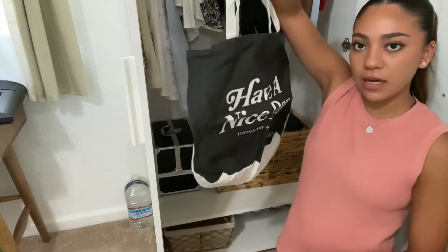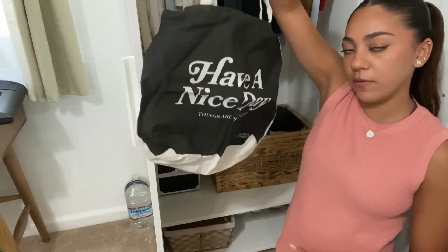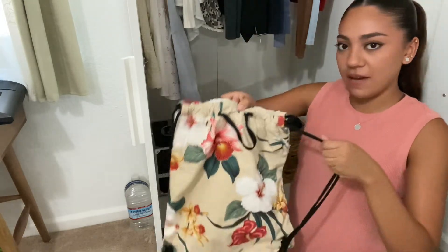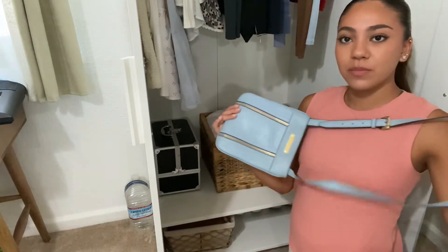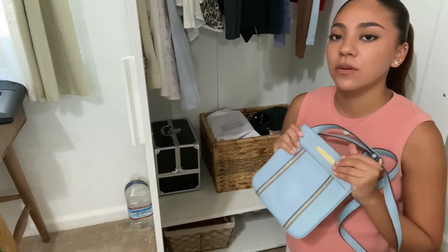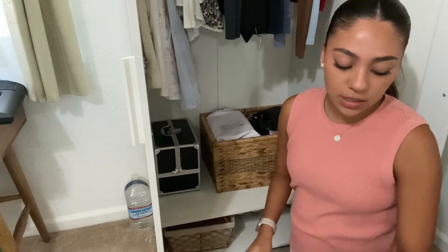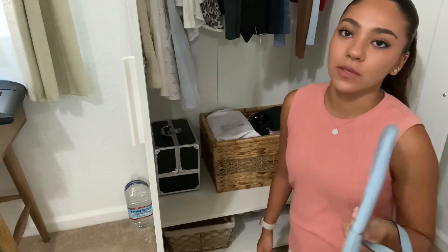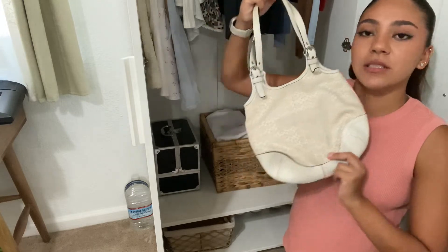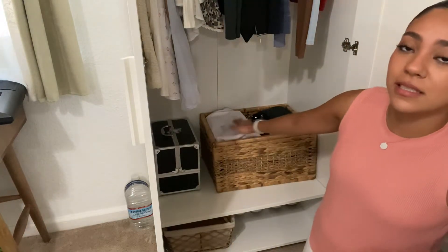I'm also getting rid of this tote bag. I have a lot of tote bags and I got this one for free from Cotton On — I never use it and I don't like the closing style. It's a blue bag — I like the color blue but I can't see myself using a blue bag. Then there's this other one I also can't see myself using. I got rid of a lot more bags than I thought, and my basket looks really good now — it's not overflowing.